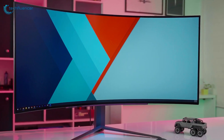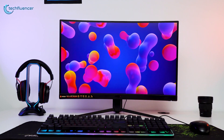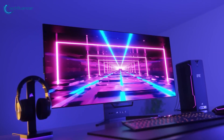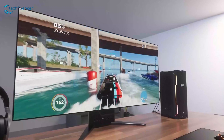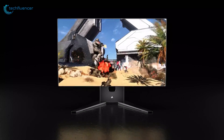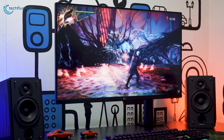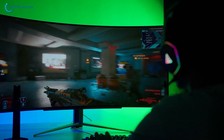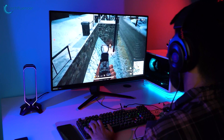With high refresh rate monitors becoming more and more affordable every day, 144Hz is slowly but surely becoming the new standard for gaming. However, there are higher refresh rate monitors available that come with the promise of better performance while costing more, making it a hard choice for people who don't know. If you're saving for a new monitor, should you go for a 144Hz monitor? Or should you go all in and get yourself a 240Hz screen? Is the extra performance worth it in terms of video games, and does it make a difference?